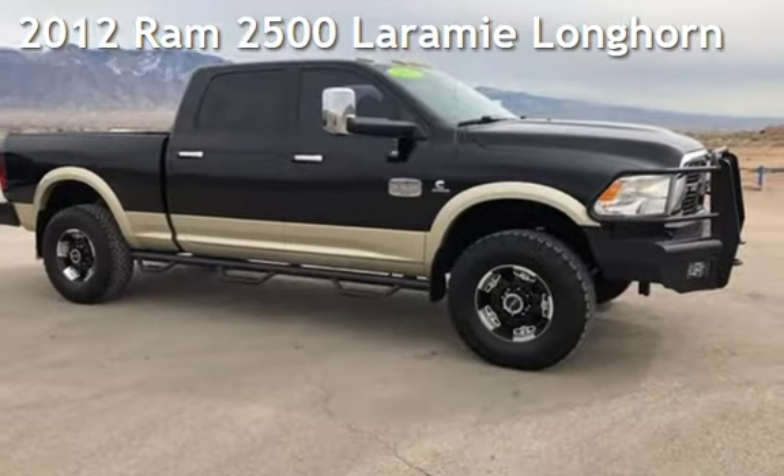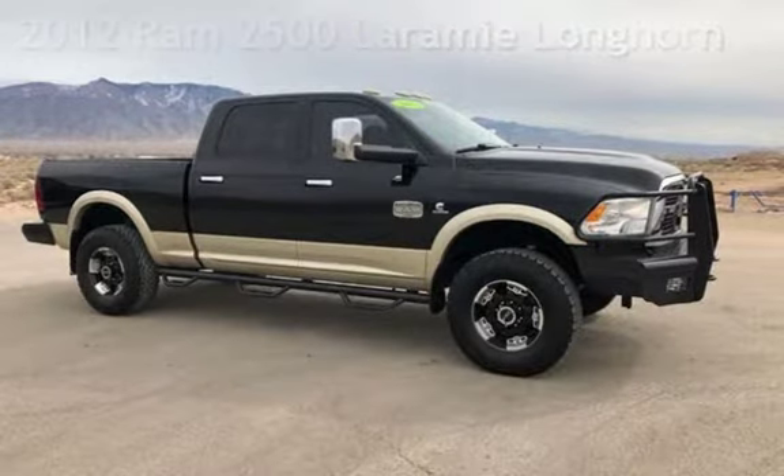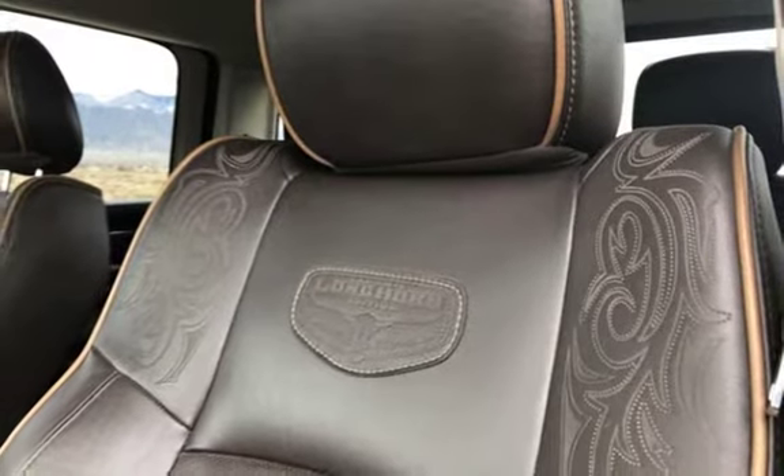Presenting a pre-owned 2012 Ram 2500 Laramie. This four-door truck has a six-cylinder, 6.7-liter i6 engine, with four-wheel drive, and an automatic transmission.